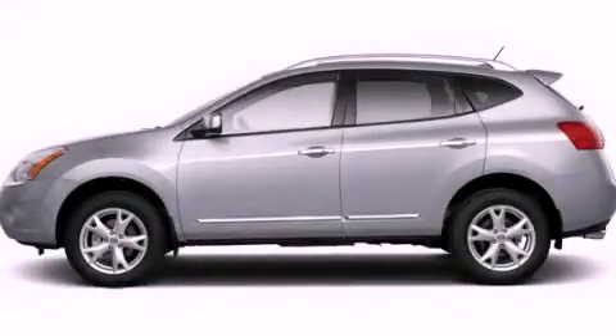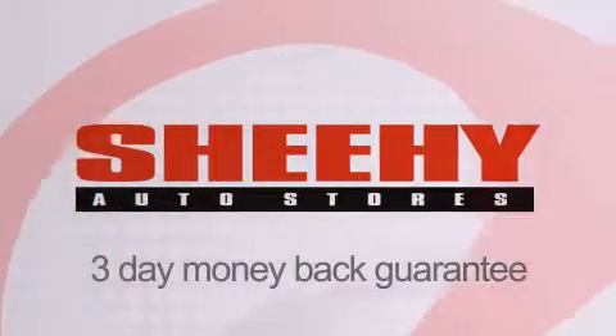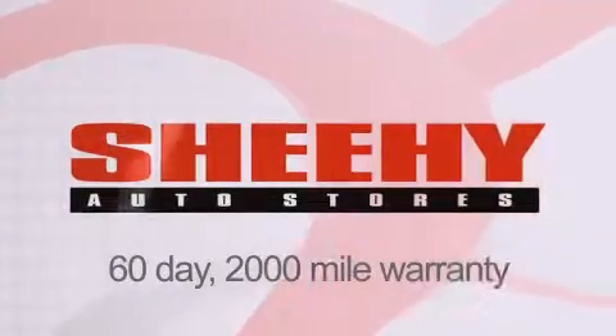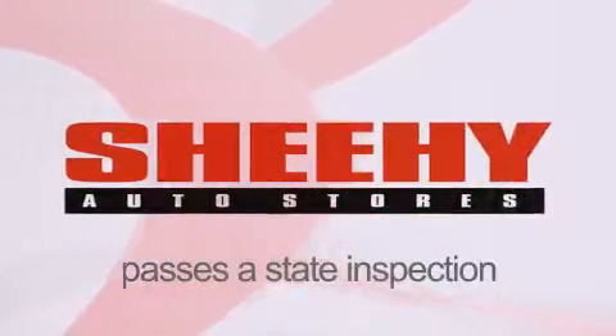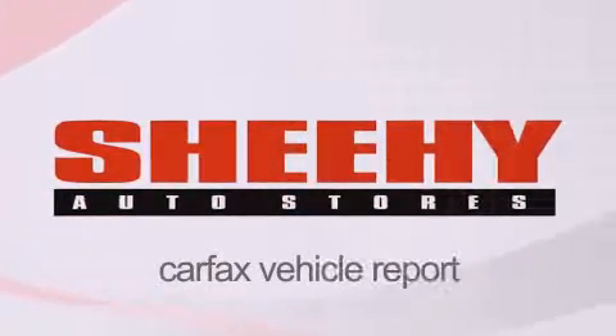Contact us today to arrange your test drive. Every Sheehy Select used vehicle comes with a three-day money-back guarantee, 60-day, 2,000-mile warranty, passes a state inspection and our 175-point inspection system, and comes with a Carfax vehicle report.